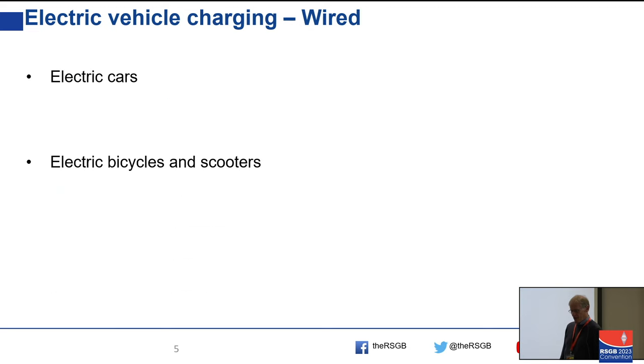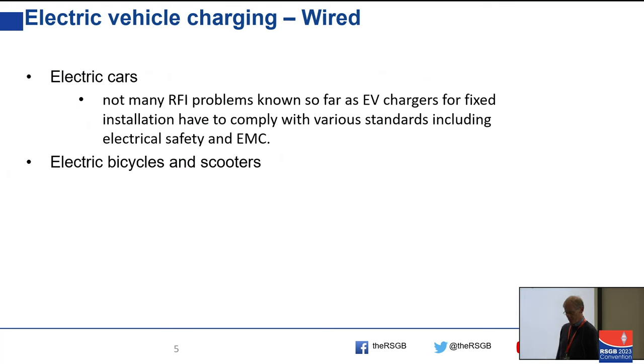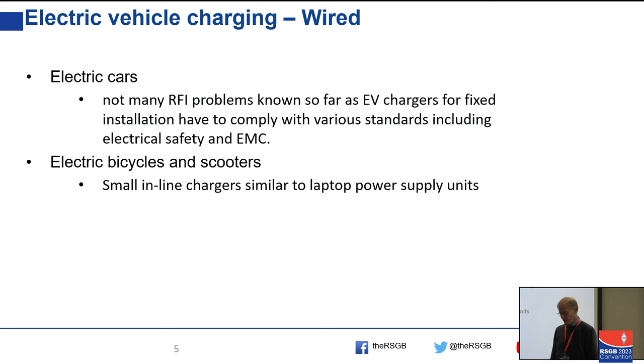On wired vehicle charging: we haven't seen many problems with fixed-installation wired electric vehicle chargers. Something wired into your house wiring has to meet quite strict safety standards and tends to meet EMC standards as well, so we don't see much evidence of non-compliant equipment. Electric bicycles and scooters are another matter, because these might have small in-line chargers — like the ones you have with a laptop, sometimes called a dog on a lead — and not all of them are particularly well filtered for RFI.